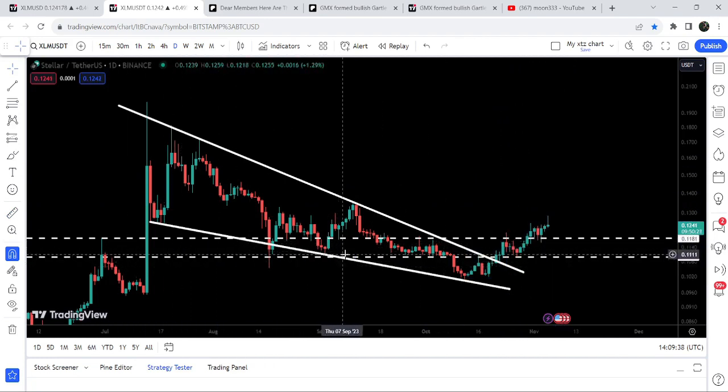During this move it has broken out the resistance that was previously working as a support of 11 cents, and after that an imminent resistance on this daily time frame chart was here at 11.81 cents. We have also broken out this resistance as well, which was previously acting as resistance here and here.